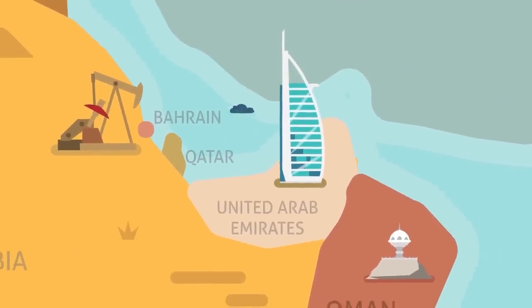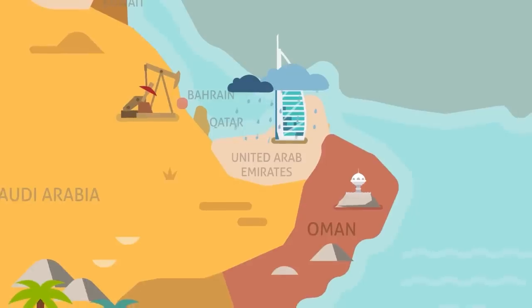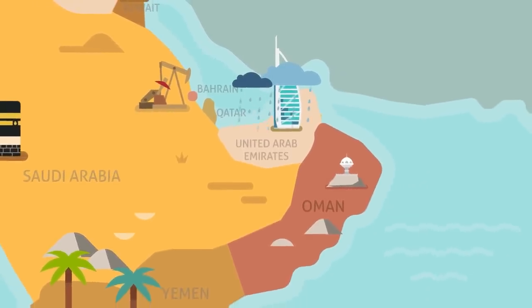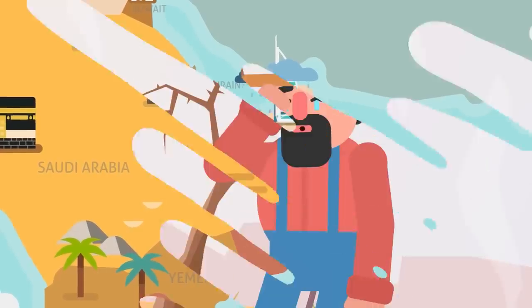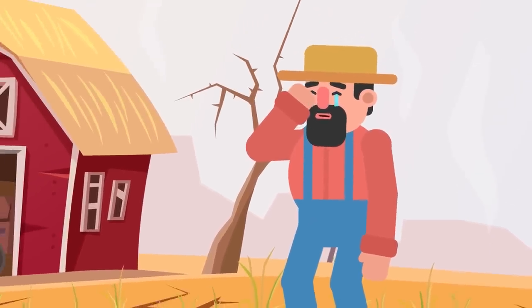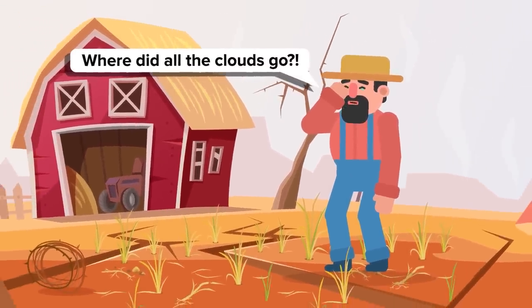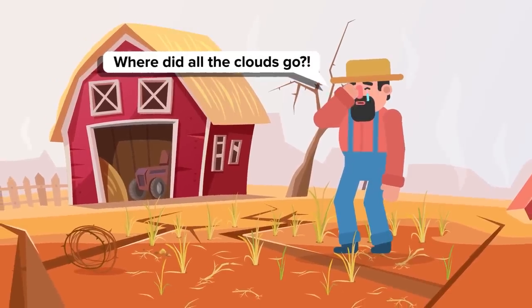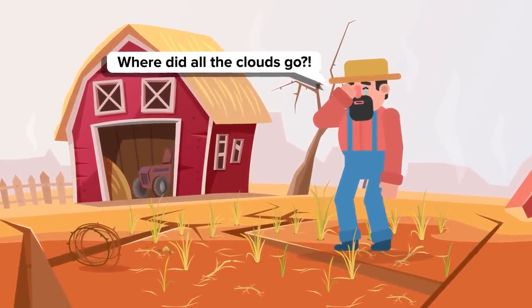There is one specific instance where a war for water might ignite due to the technology that Dubai is using. If all of a sudden Dubai is swimming in fresh water falling from the skies, their neighbors may conclude that it is being stolen from them. The crazy thing is that there might be some truth to this. If Dubai starts using more drones to zap every cloud that passes over the city, that precipitation will not reach its final destination. Dubai would literally be changing the weather patterns in their part of the world.